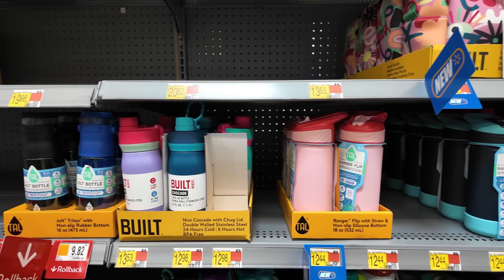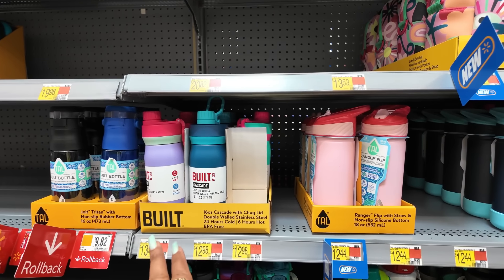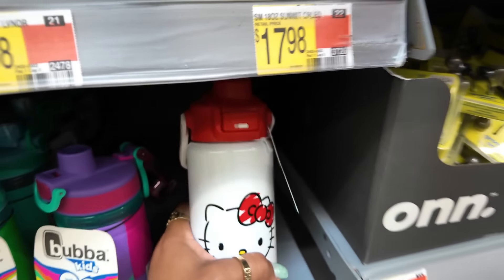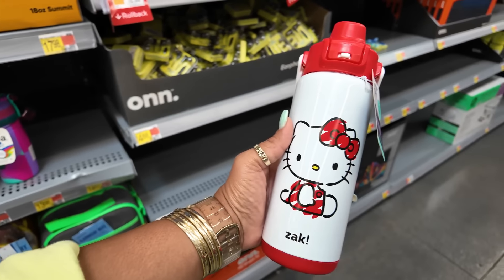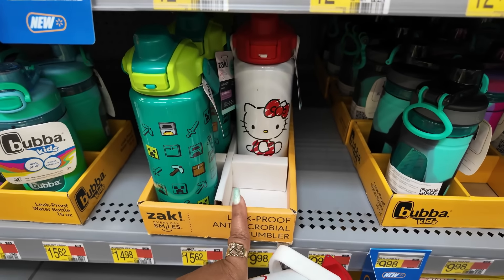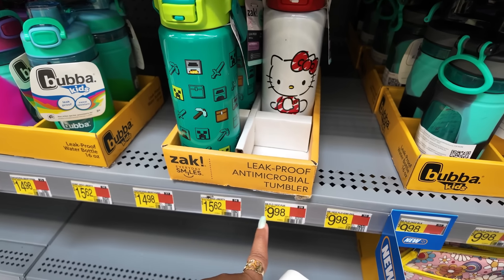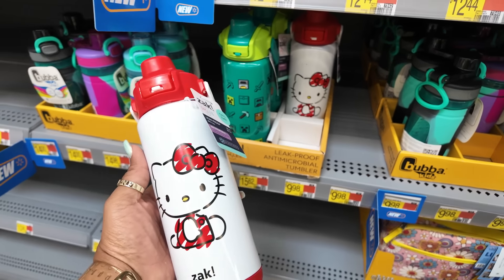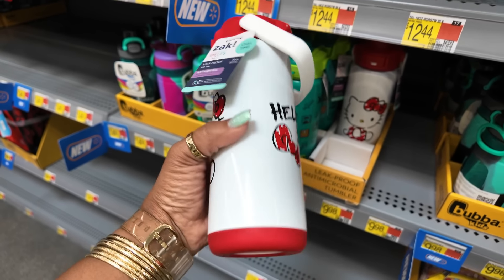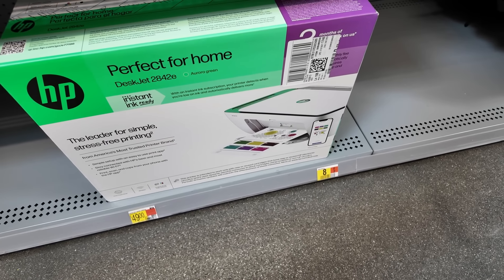There's lots of tumblers right here — 16 ounces, all different prices: $13.53, $12.98, $12.44. There's this cute Hello Kitty one. I believe this one — I don't know if that's $15.62 or $9.98 for the Hello Kitty. That's cute. The Perfect for Home Desk Jet is $49.